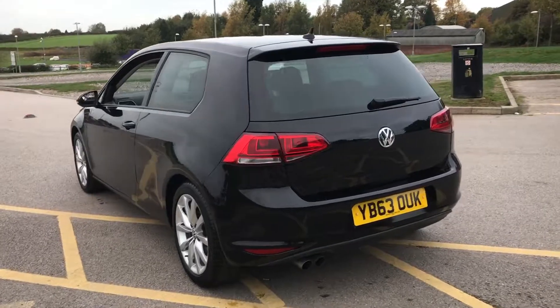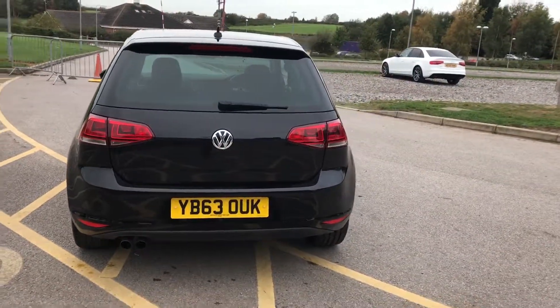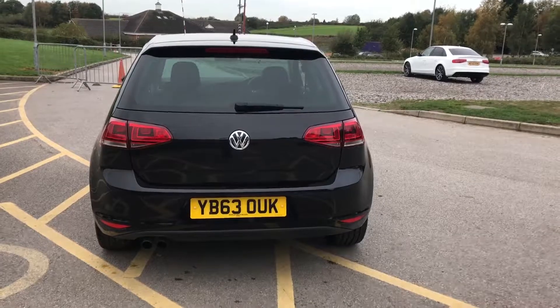The car has a full history. It's had one previous owner and it's ready to drive away today with a new MOT and service.